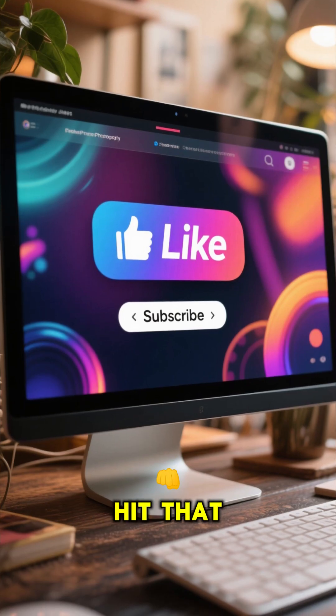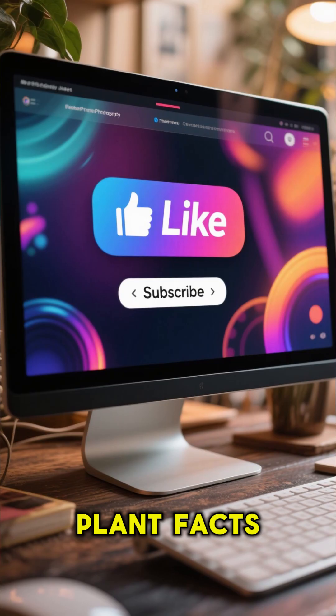If you found that cool, hit that like button and subscribe for more amazing plant facts.